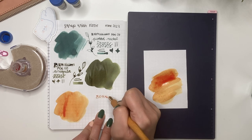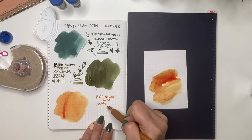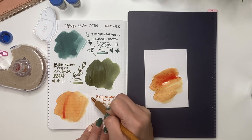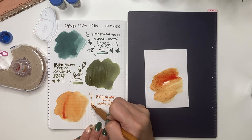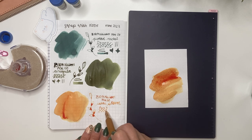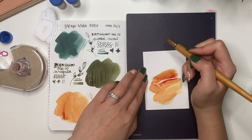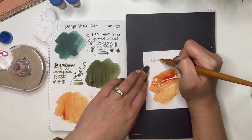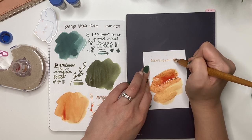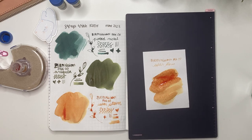Labeling it Birmingham Pen Co, Solar Storm. Beautiful. And doing my swirlies - there must be a proper professional scientific term for those. Trying to get the line variation. Lovely! You can see because I put so much on the Rhodia paper it's actually seeping through a little bit - that's my own fault, nothing to do with the ink itself, just me putting way too much on. But I like the way this writes with the nib, very pretty color.